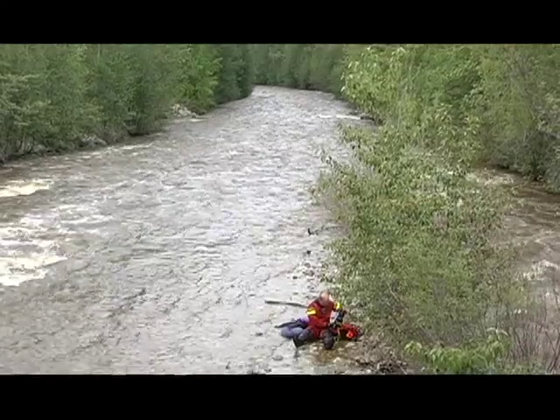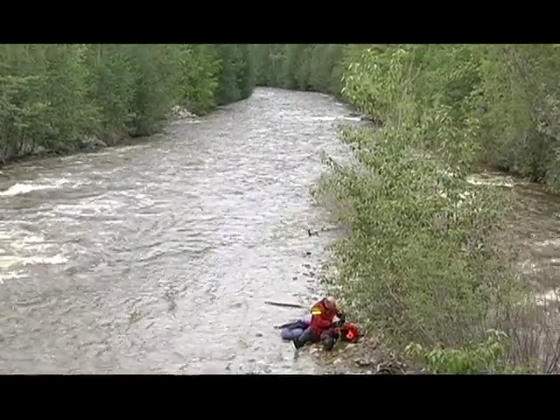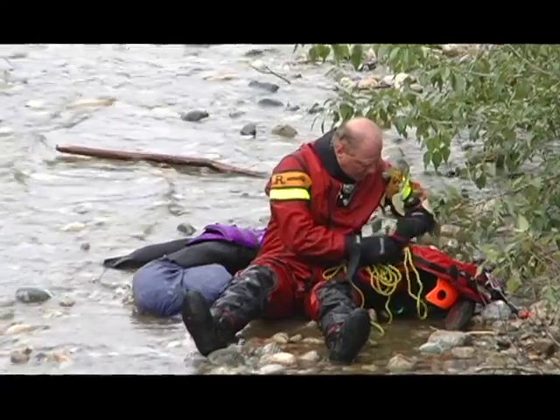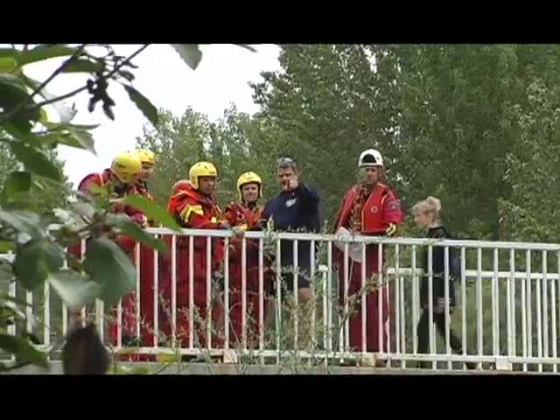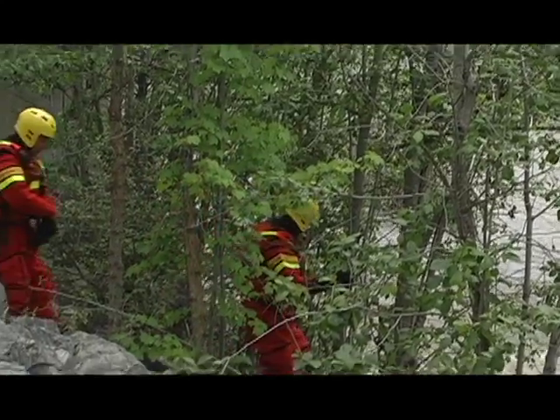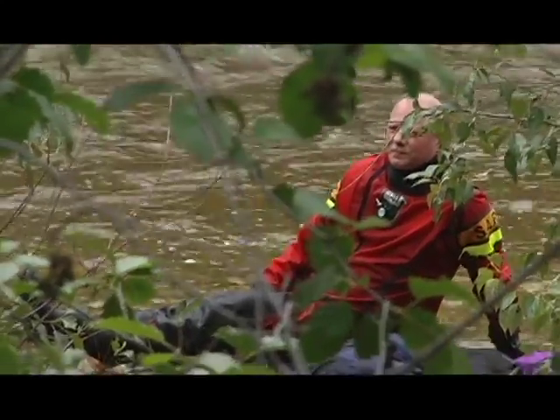We put two rescue swimmers onto the island to make patient contact. They can do a little bit of a size up of the situation — what kind of injuries we have — because that will change the way we're going to affect the rescue. So they're able to give us a better idea of what we need to do there, and they also provide patient care.